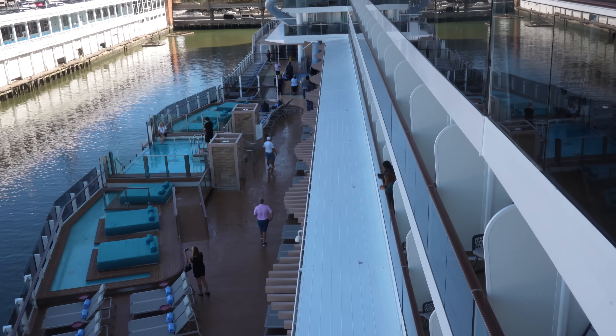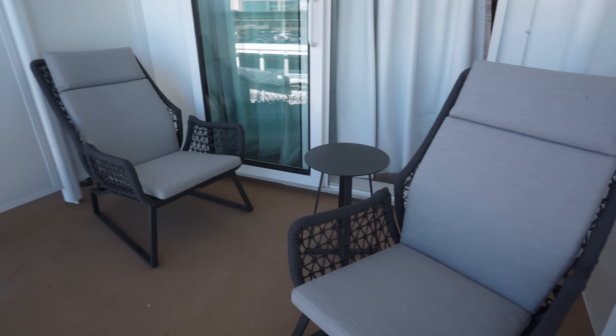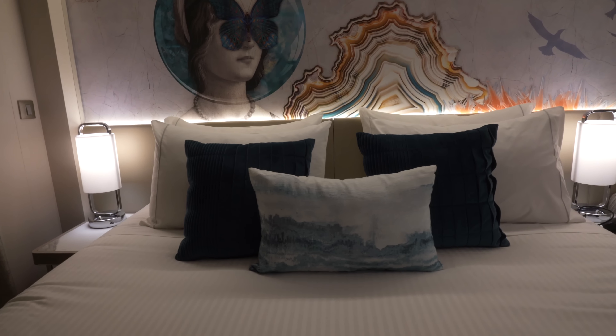Guys, we are on board the brand new Norwegian Prima, and we are in a balcony room. We want to give you a room tour of this balcony stateroom, so stay tuned — let's get into a room tour.